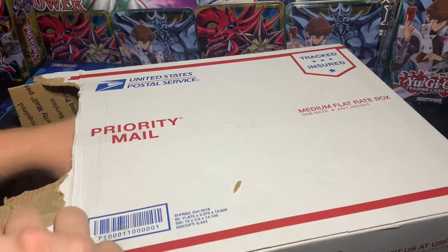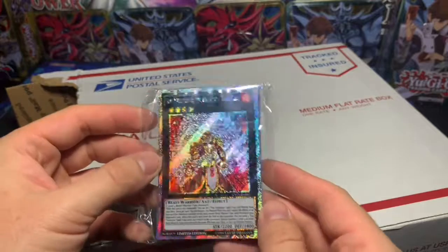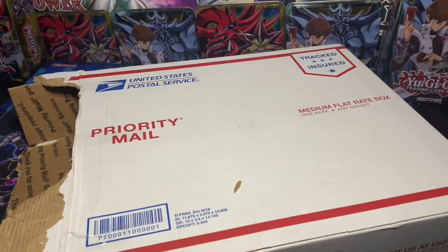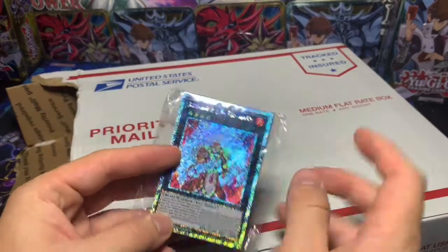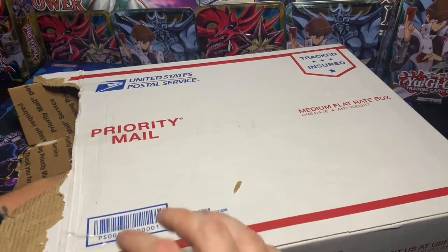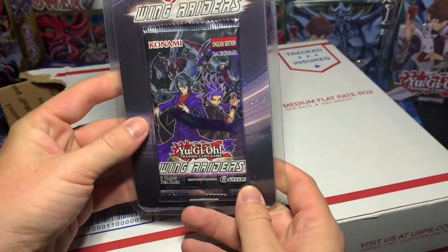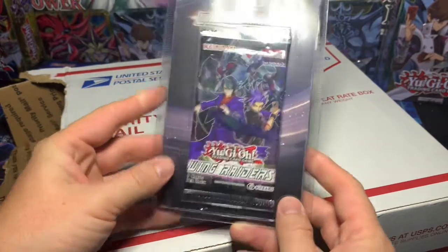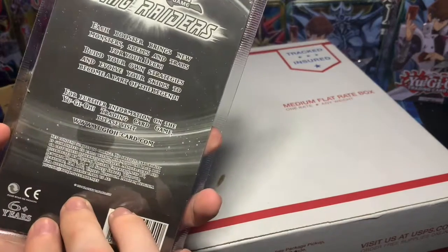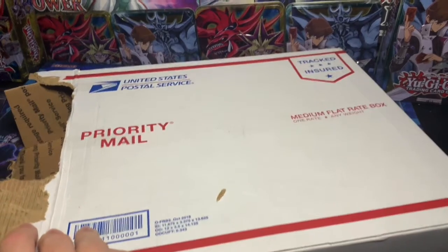What else do we got here? We got some... ooh. We love shiny things on this channel. I think this is the hollows — like the single hollows. And then we got Wing Raiders. Don't know much about that, but we will.